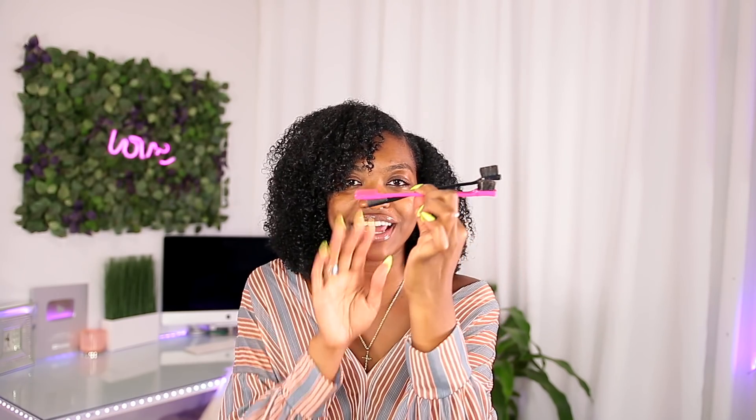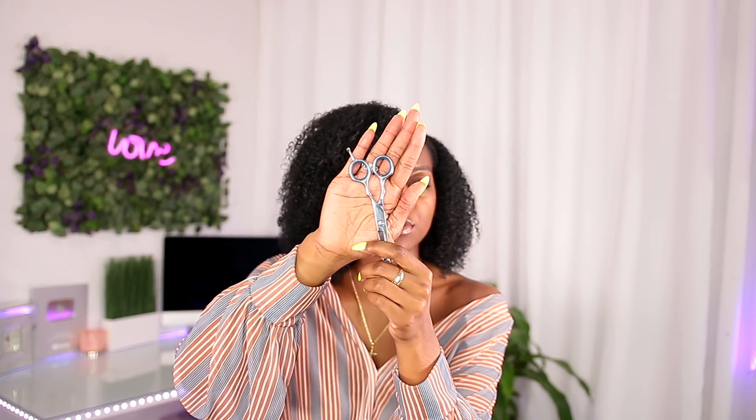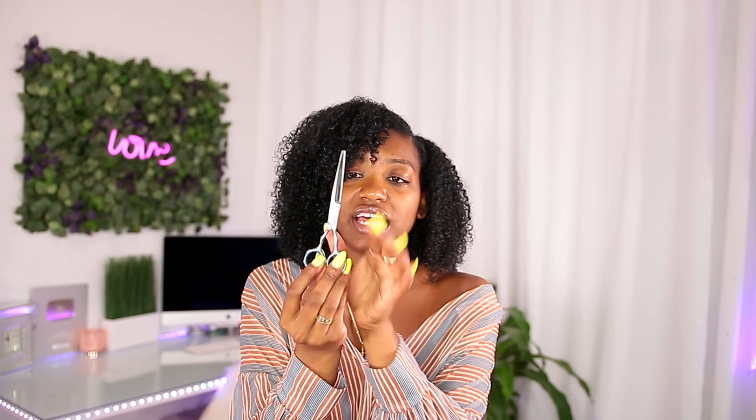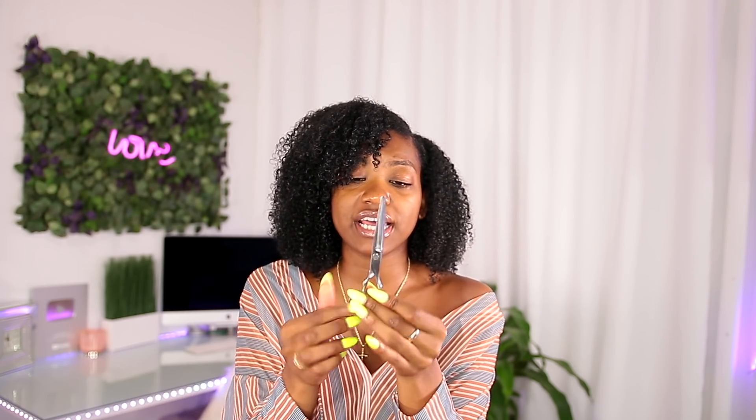Of course, basically anyone — not even just naturals — needs to be cutting their ends, and you really need good shears. Stop using those raggedy ones. I got these off Amazon — I think they were about seven dollars — and I love them. They are really sharp, cut very precise, and feel really nice in my hands.